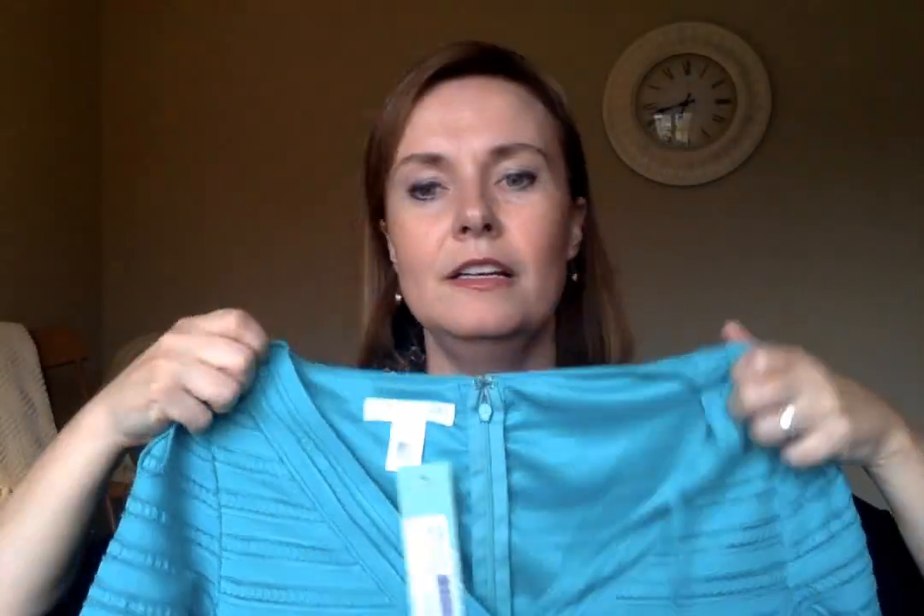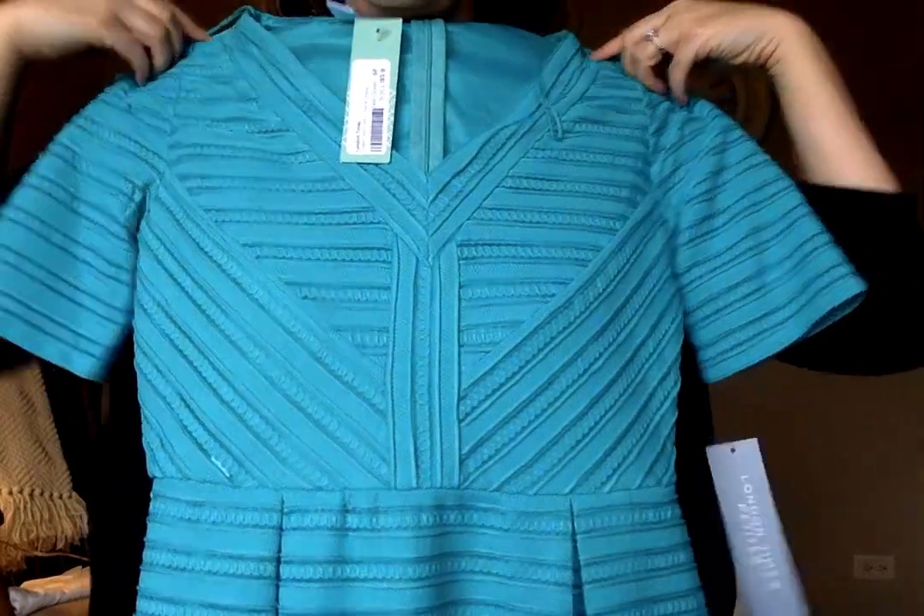Finally, we have the London Times dress. I love the color — I definitely have another Stitch Fix dress in this color but not with sleeves. This one is $118, so we'll definitely have to try it on. I really love the detailing between the chest and the waist, although how do we feel about horizontal across the bottom? Perhaps not my best area for horizontal, so we'll have to see.